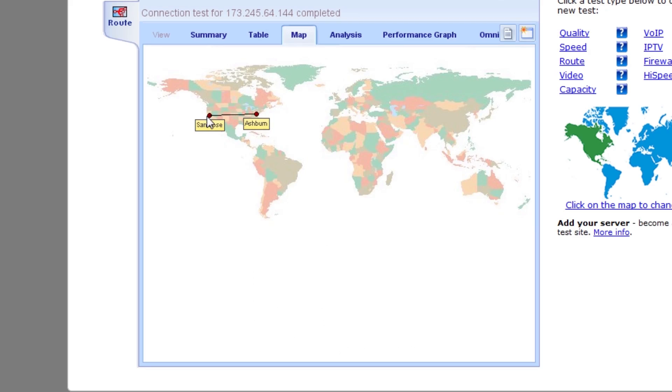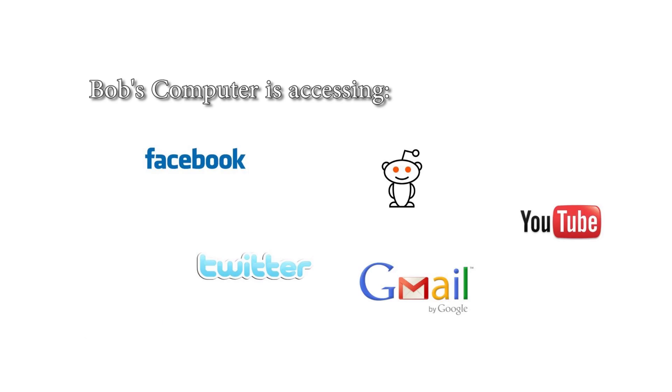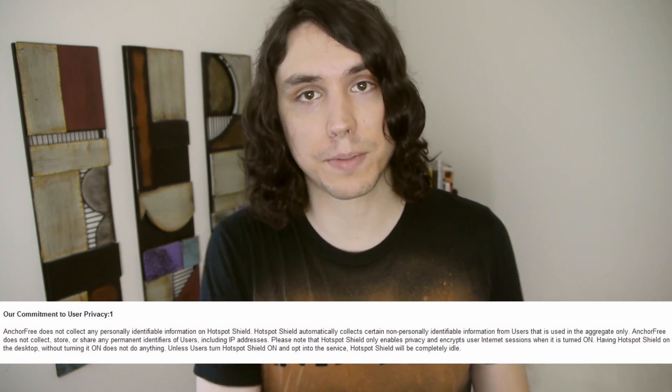Whenever someone is trying to spy on you, all they'll see is that you're connected to one single IP address. They won't know what you're doing, they won't know where your traffic's going. And Hotspot Shield has a privacy policy that says they'll never tell anyone what you're up to. So it acts as basically a paid VPN, but it's completely free. It's like wearing a mask on your internet connection.